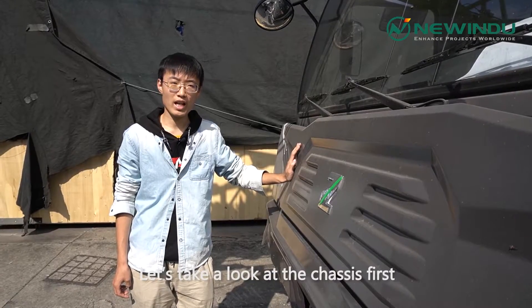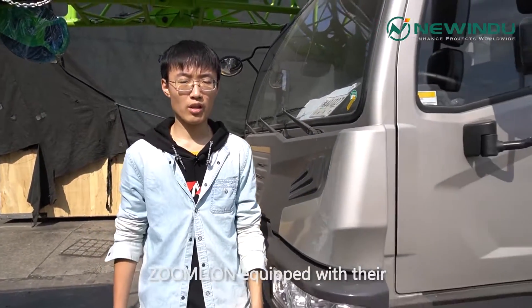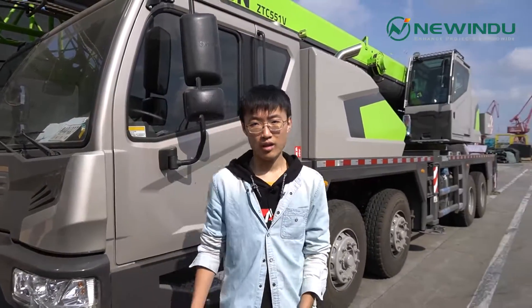Let's take a look at the chassis first. Unlike XMG and Sany, Zomlai is equipped with their own design truck chassis, with four axles.